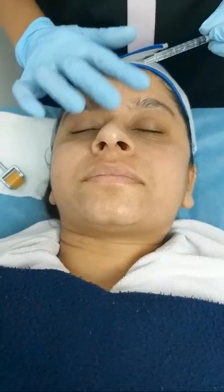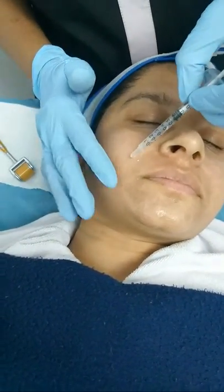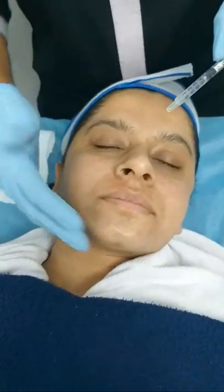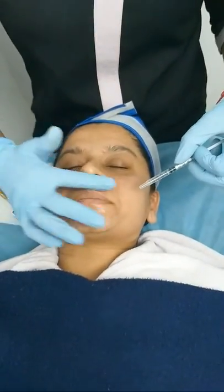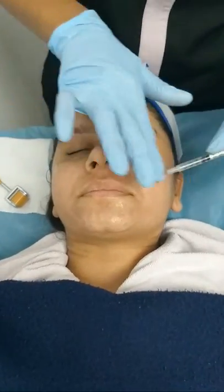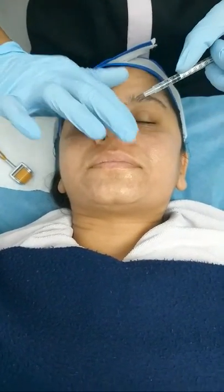Glow serums, when applied to the skin after microneedling, penetrate your skin through the tiny channels the microneedles create. A cocktail of serums used can be customized depending on the patient's requirements. This also helps in rejuvenating and giving a smoother and younger-looking skin. It helps in skin hydration as well as anti-aging.